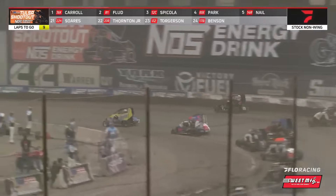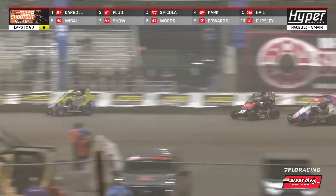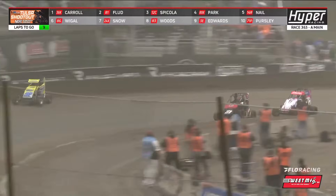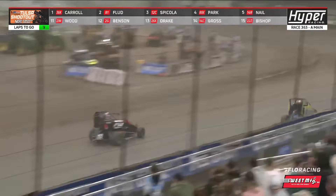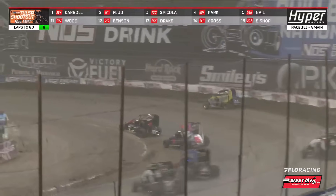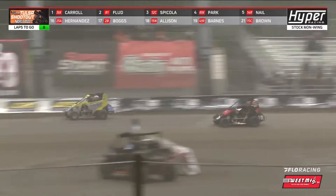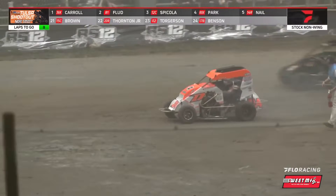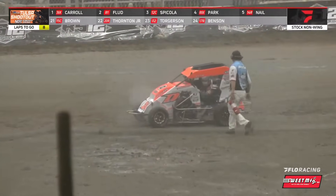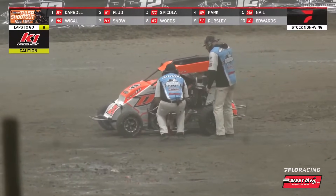Nine to go for Chris Carroll as Flood jumps to the top side on the restart, opening the lane for Spicola on the inside. He has to get down to block Spicola coming through turn three. Flood holds on to second, and now after Carroll — they're even through the apex of one and two. Carroll with the advantage into three and four. Caution out for KJ Snow — another blown engine.